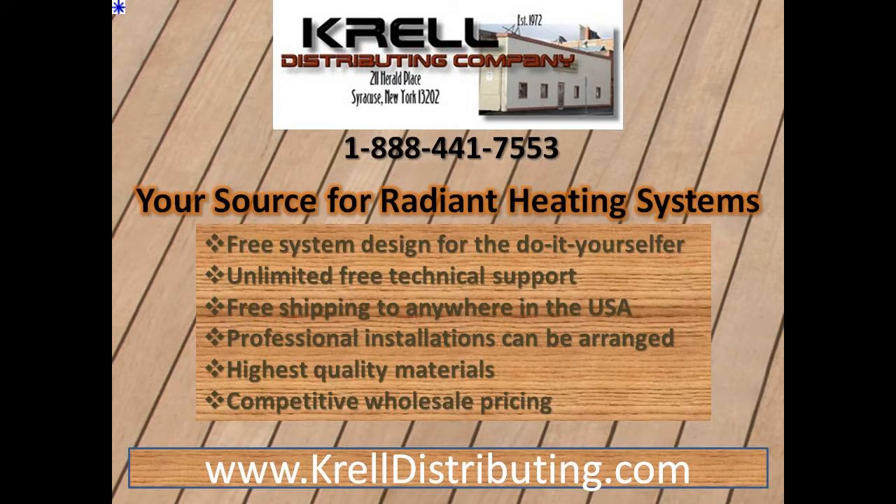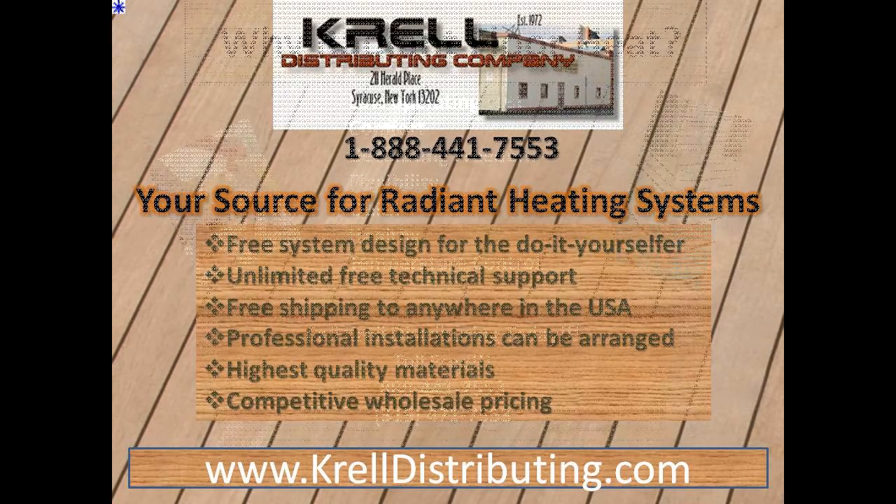Condensing Boilers Gas. Crowd Distributing Company, your source for radiant heating systems. Free system design, unlimited free technical support, free shipping, high quality materials, competitive wholesale pricing.